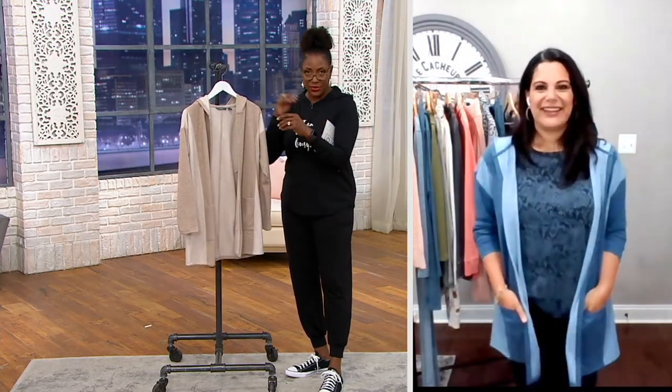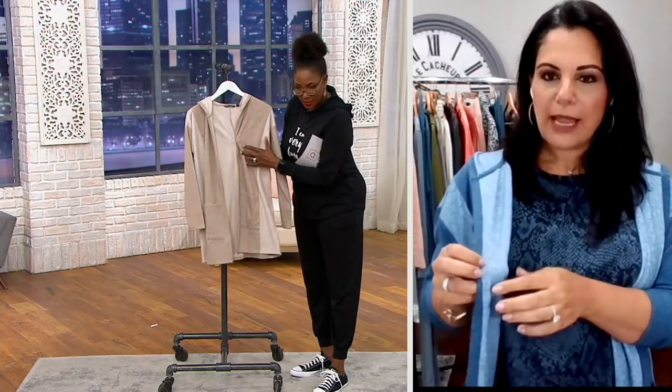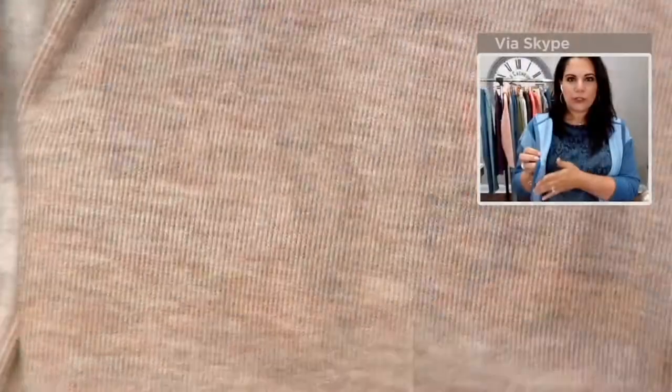ML looks great on you! Oh, thank you — it's so comfy and cozy. So maybe we'll start with what double knit means. Double knit means that on the outside you're going to find a little bit of a raised rib texture, and then on the inside you have this soft brushing to it — almost like a fleece, but not as heavy.